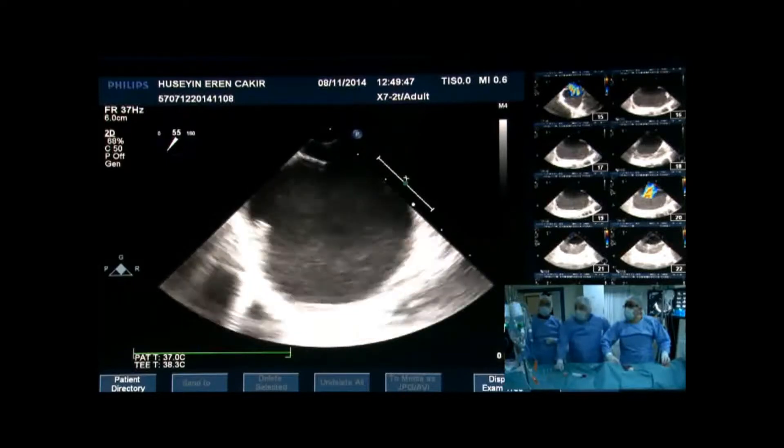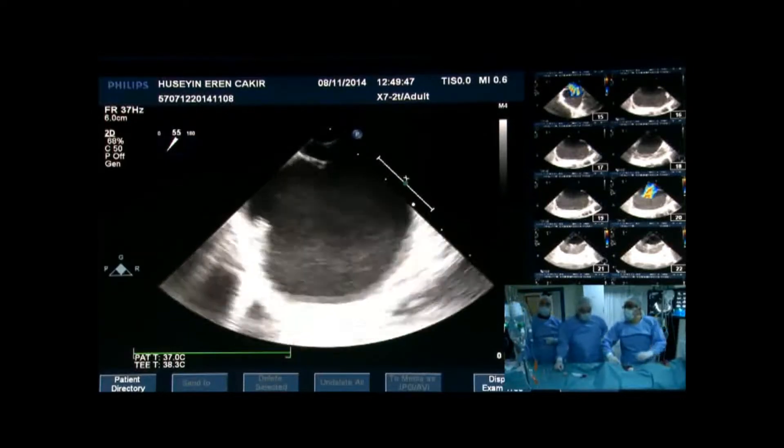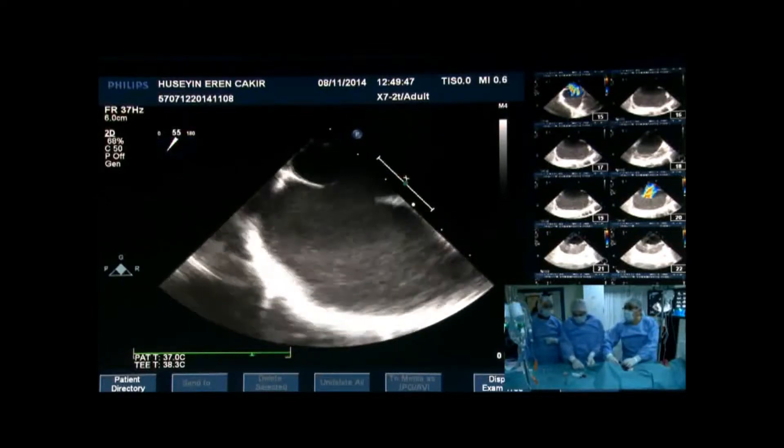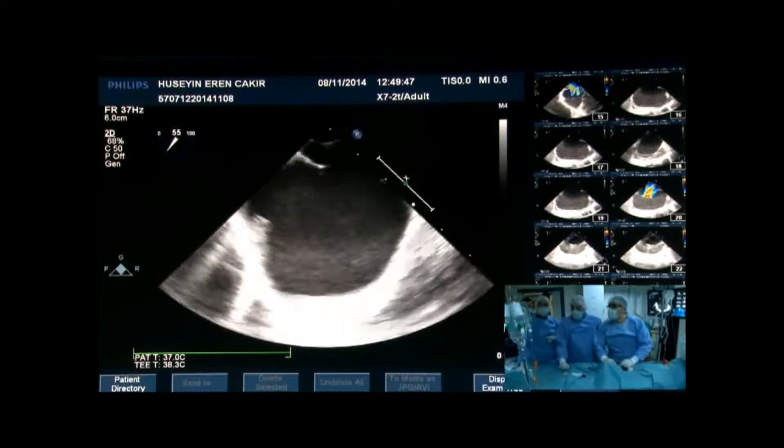Here you can see the recorded echo images. There are good-sized rims but the inferior rim is a little bit floppy and tiny. The defect measured about 19 millimeters with 2D, and with color Doppler we got about 20 to 21 millimeters.